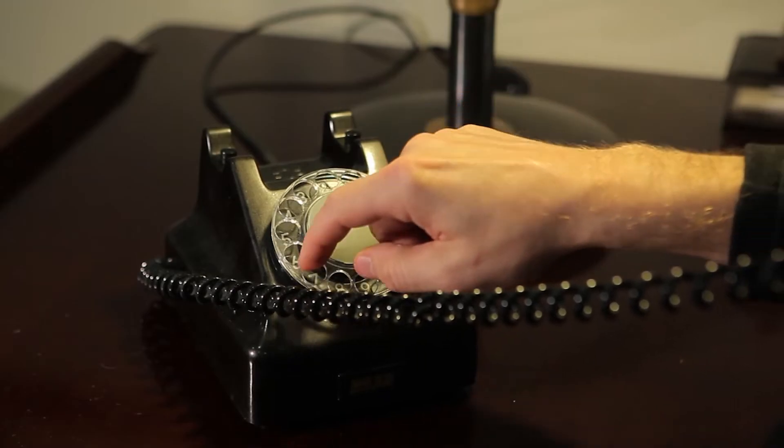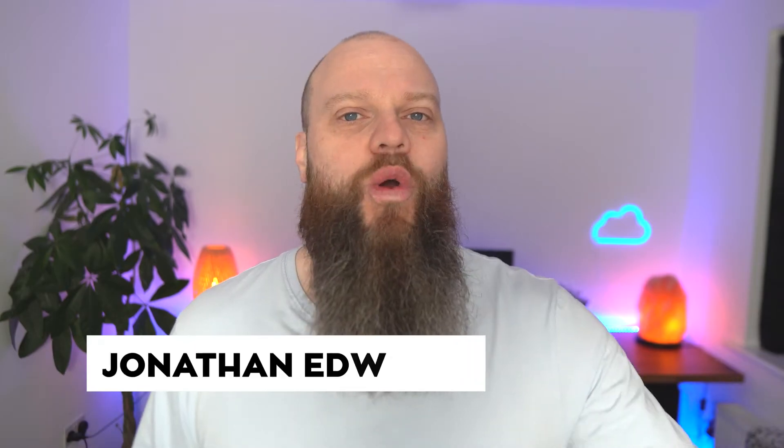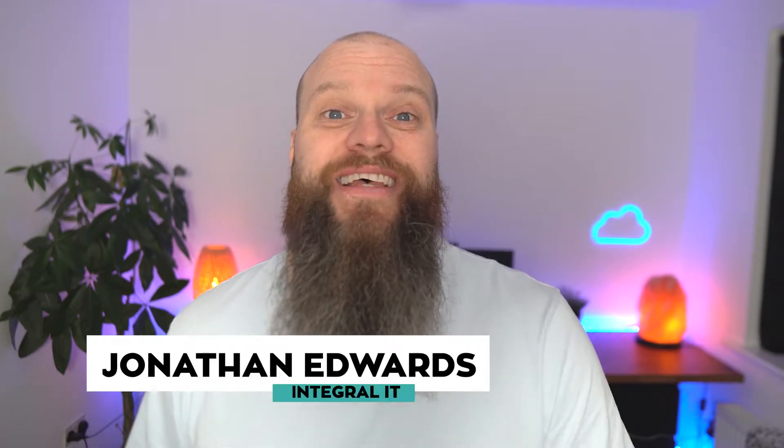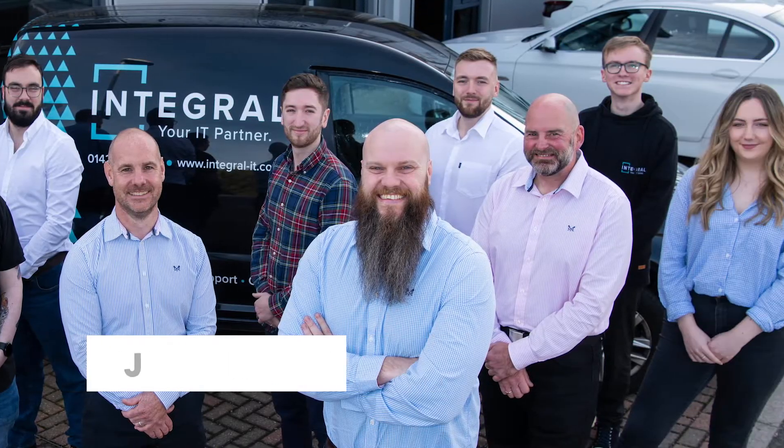I speak with a lot of business owners and not many of you know that you can now ditch your traditional phone system and use Microsoft Teams instead. Are you interested in learning more? Well that is what today's video is all about. My name is Jonathan Edwards and I'm from Integral IT. We help businesses all over the world with Microsoft 365 and cyber security.